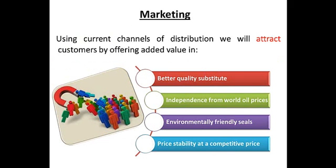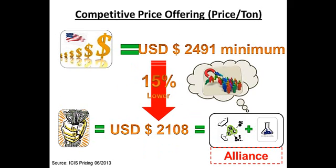We will attract customers by offering added value at a lower price. We will provide higher-quality substitutes whose price is more independent from world oil prices. Additionally, our customers could access sustainability labels due to our environmentally friendly process. To give you an example: in June 2013, the price per ton of DOP in the U.S. was $2,491. We would have been able to offer NMC390 at $2,108.